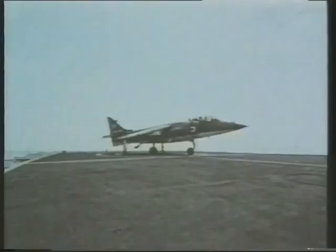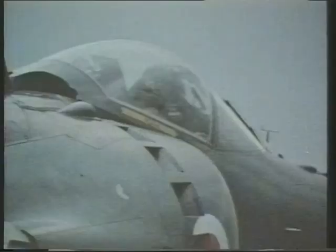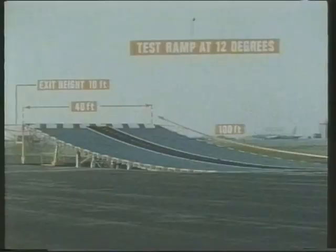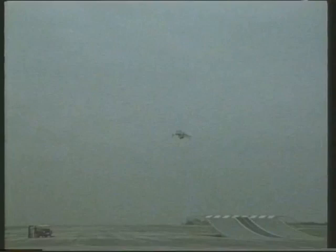The result is the Sea Harrier — a Harrier with a new front end containing a multimode radar, new cockpit, and other features. Its designation is FRS-1, meaning Fighter, Reconnaissance, and Strike. It is the world's most versatile combat aircraft. It needs no airfield or conventional aircraft carrier, but its performance is enhanced by the ski jump launching ramp. Ski jump ramps were first tested ashore on an airfield. The ramps curve upwards at up to 12 degrees, increasing safety and enabling 2,500 pounds more war load to be carried for the same short run. Alternatively, the run can be reduced by 60% at a fixed weight.